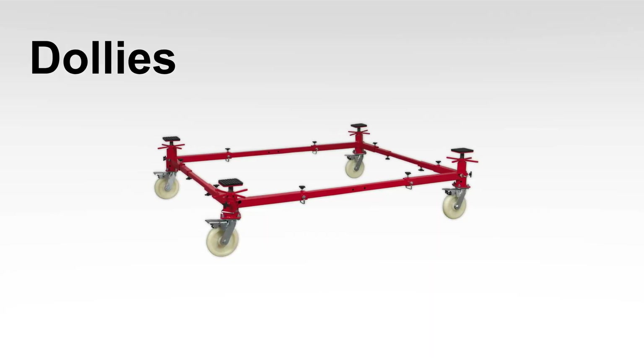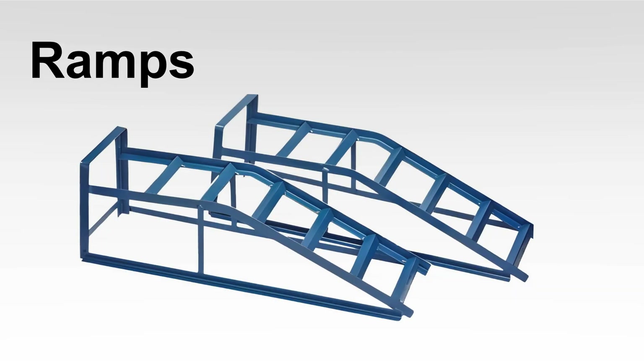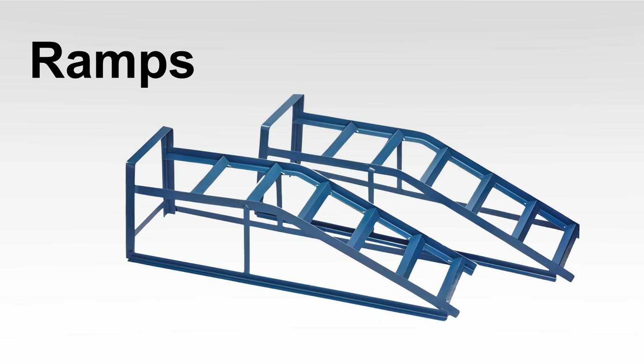Dollies are small platforms with wheels for easy movement of heavy vehicles or parts. Ramps are sturdy and affordable, great for tasks like oil changes and inspections.